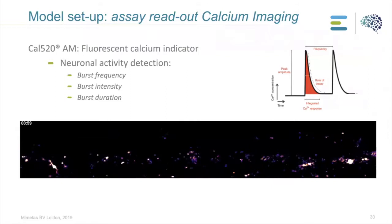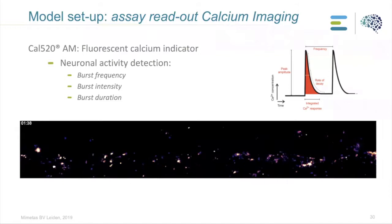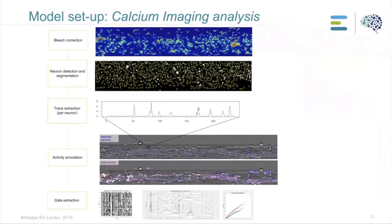This video is an example of how we can visualize activity — a two-minute recording of the cells showing the fluorescent dye indicating neuronal activity. We also developed a whole analysis pipeline to quantify this activity. Steps include bleach correction to account for fluorescent changes over time, followed by segmentation to detect activity of individual neurons from the entire culture, extraction of a fluorescence trace per neuron, and then plotting the data in different graphs.